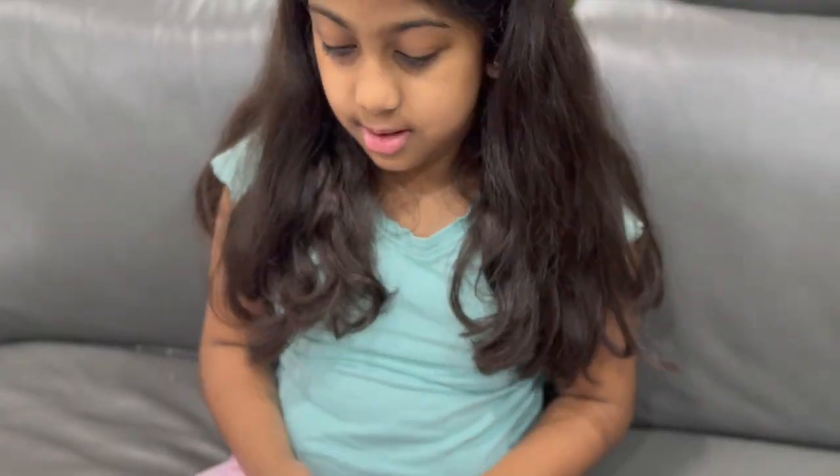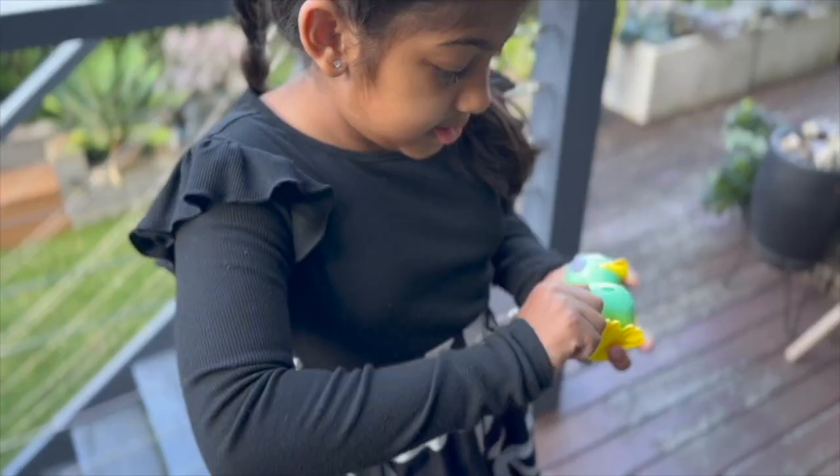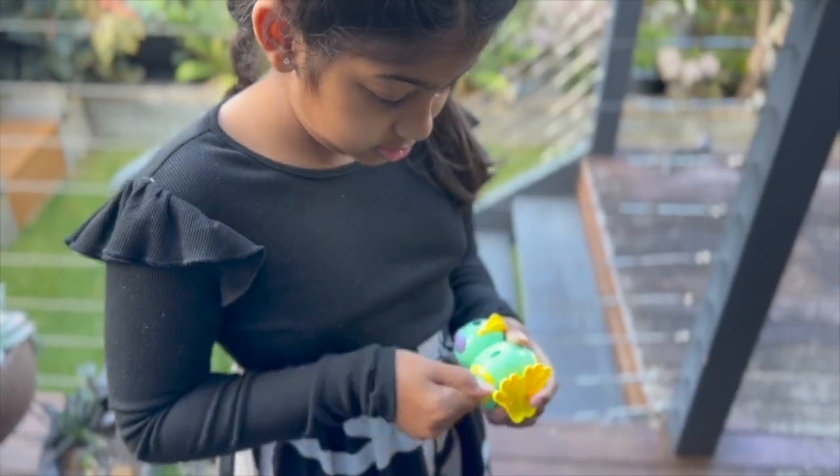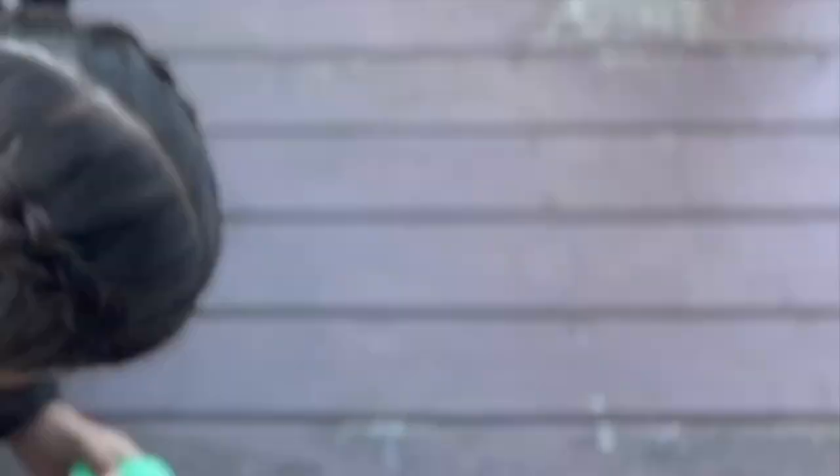Energy can also be stored. This is called potential energy. Take this toy for example. The spring inside stores kinetic energy with each turn. And when released, the stored potential energy turns into kinetic energy.